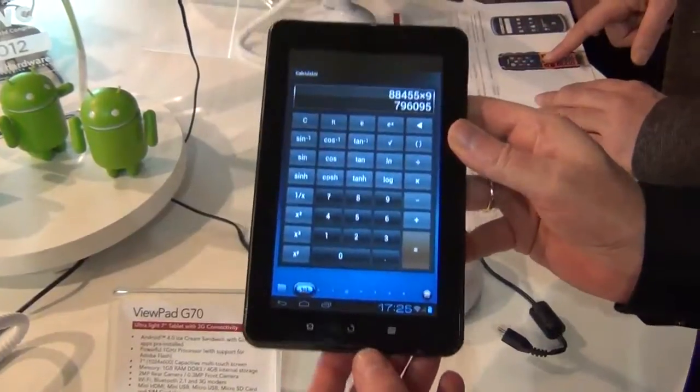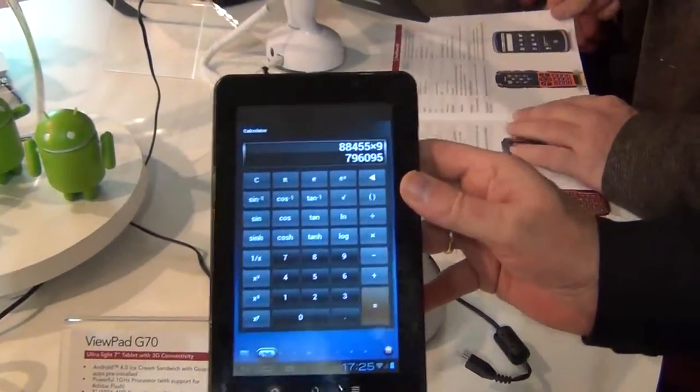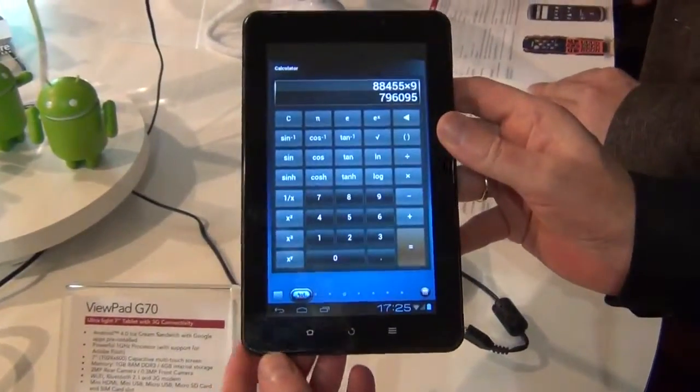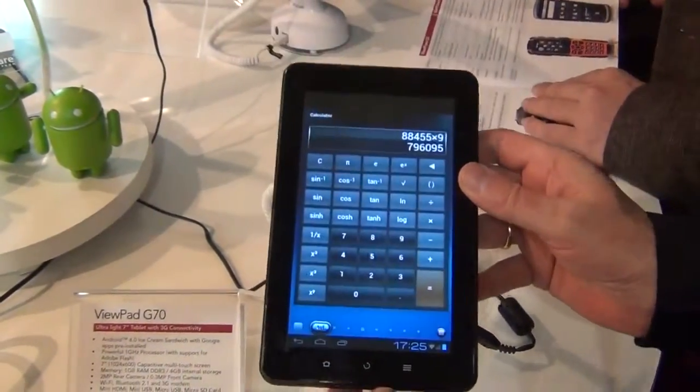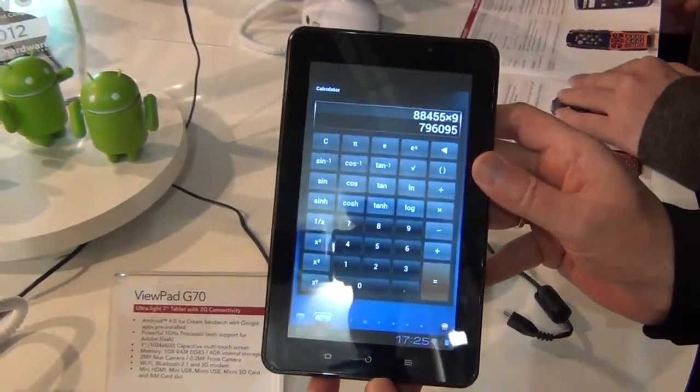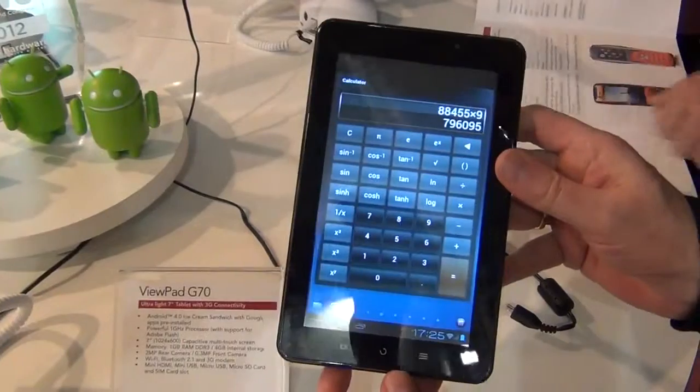This product happens to be running on Android 4, the latest Google operating system. This product will have a street price of 300 euros, including 19% VAT, and will be available late May or early June 2012.